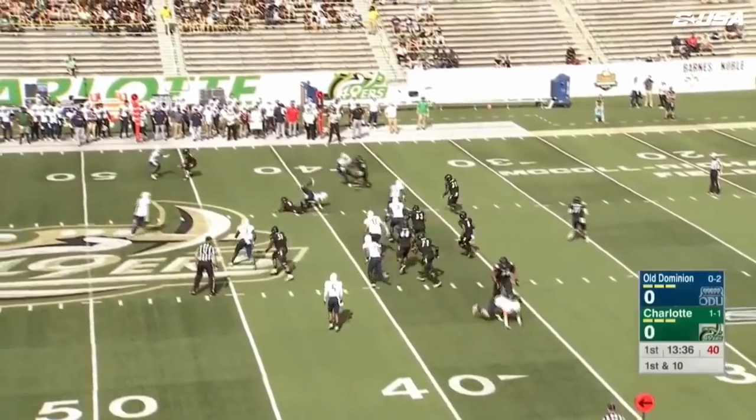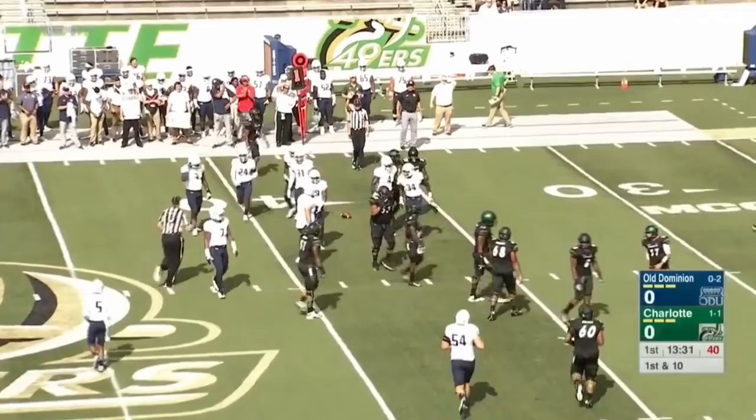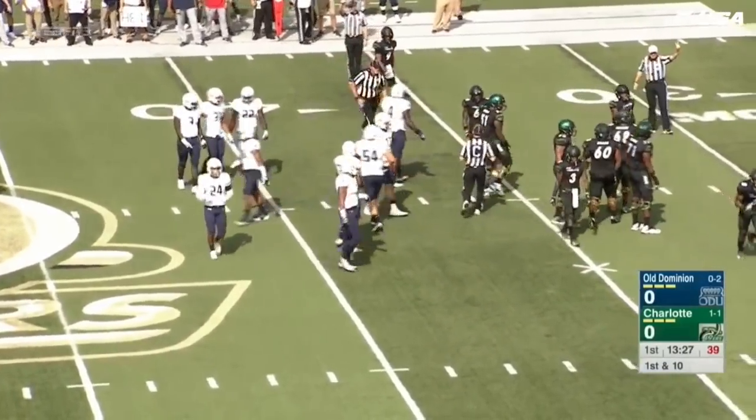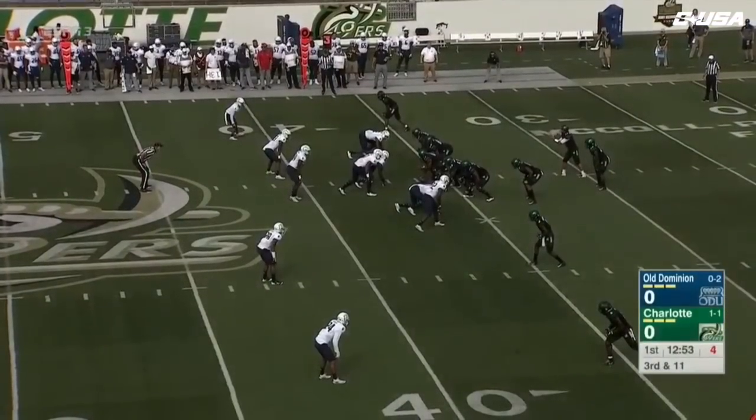They're going to pitch it, and here's Benny for the first time in the game. Benny not going to get the outside this time. Lawrence Garner, who has 27 tackles in the first couple games of the year, including 16 last week — a career high for him — in the first two games against Liberty and FIU.